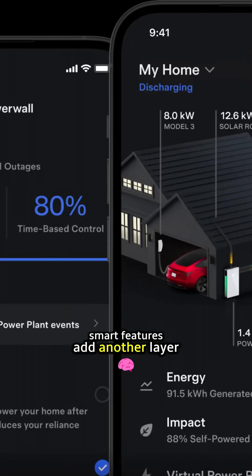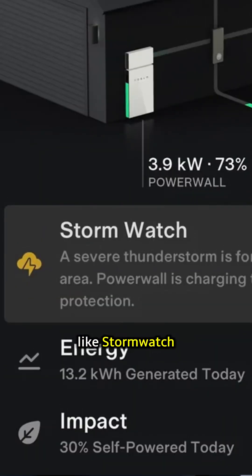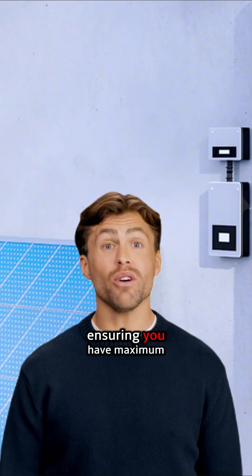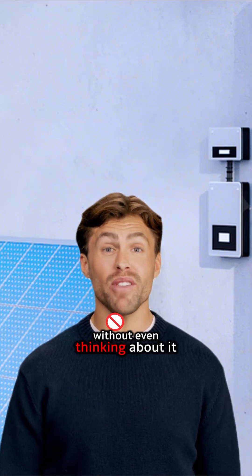Smart features add another layer of preparedness. Tesla's app includes capabilities like StormWatch, which actively monitors weather forecasts. If it detects an incoming severe storm, it can automatically prioritize charging your Powerwall to 100%, ensuring you have maximum backup ready without even thinking about it.